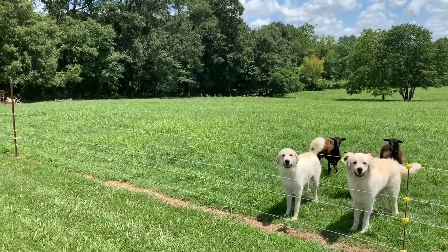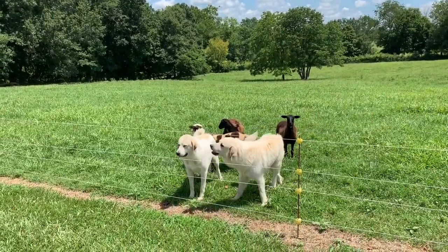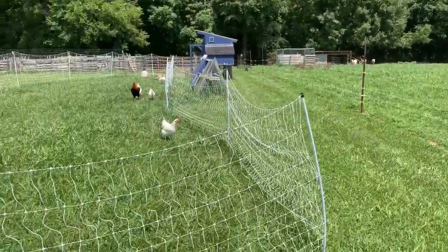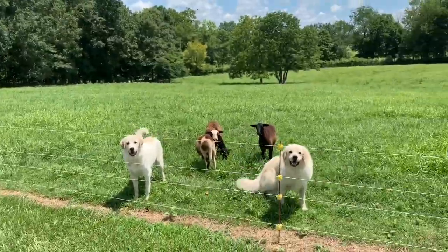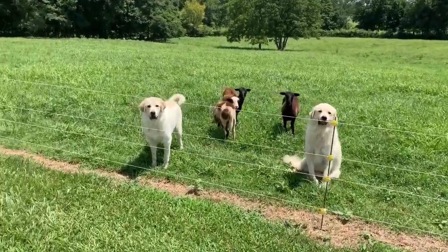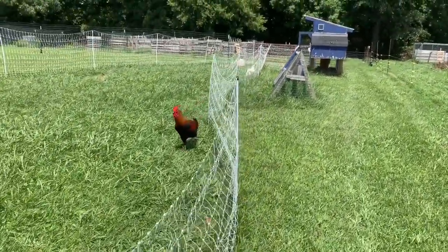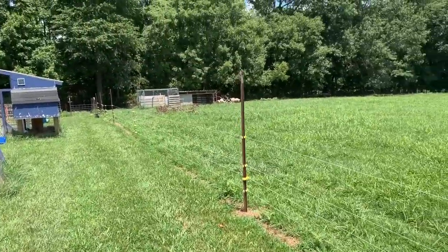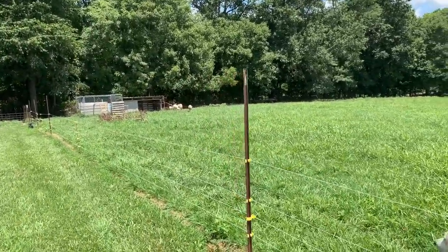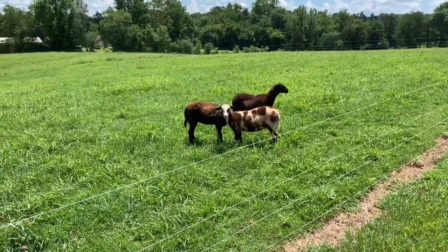I just pulled up out here right next to the pasture that we have, and the puppy dogs come out to greet us, chickens come out, sheep are here — they're all ready for a snack. A lot of times when we come up here we'll bring them a snack.